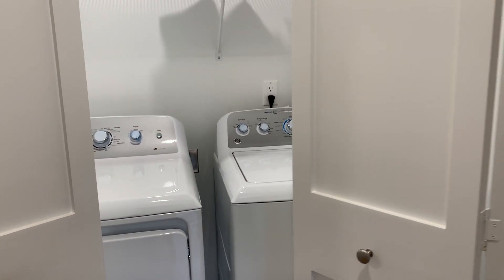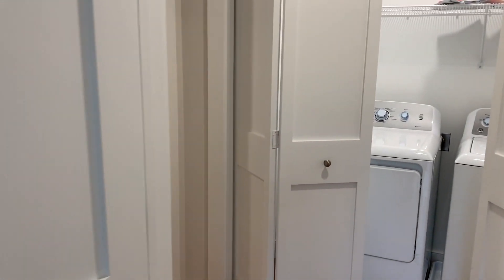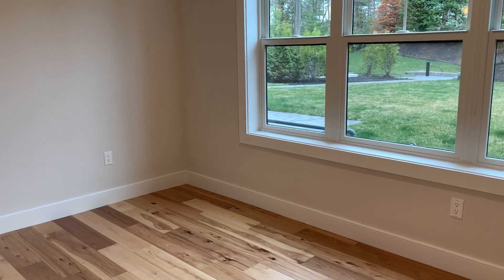This little hallway is where we've got the washer and dryer — full-size, included with all of our homes here at Westerly Portsmouth. Master bedroom features a triple window that overlooks the backyard of the property.